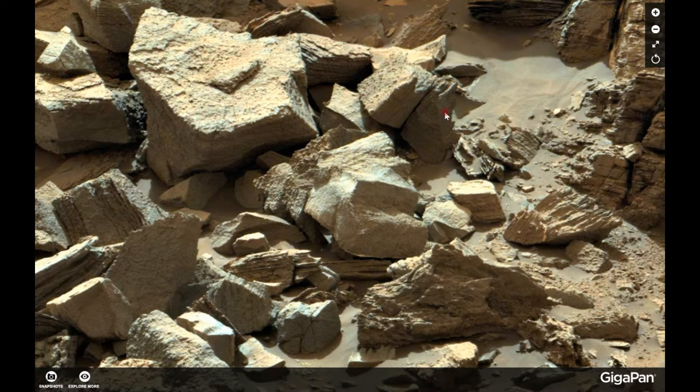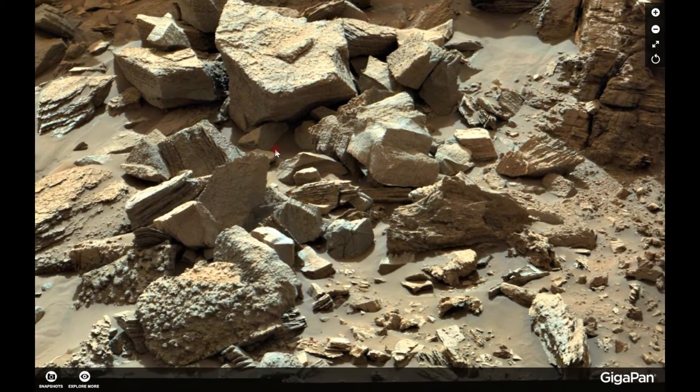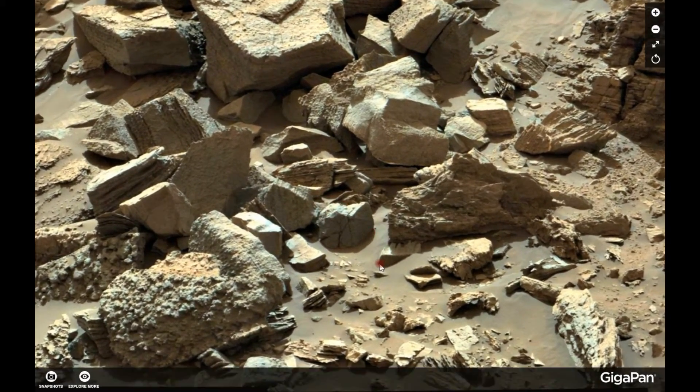This one here seems to have a 90-degree angle, rounded up here and going down here, just like small steps on a tiny stairway. This is truly an amazing image.